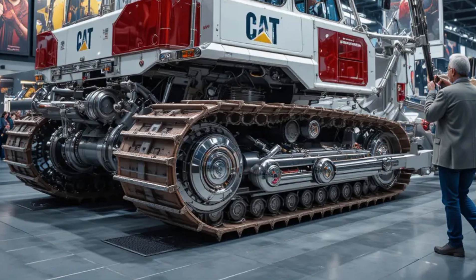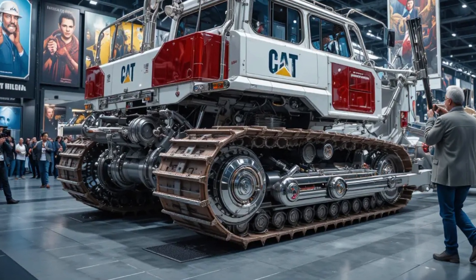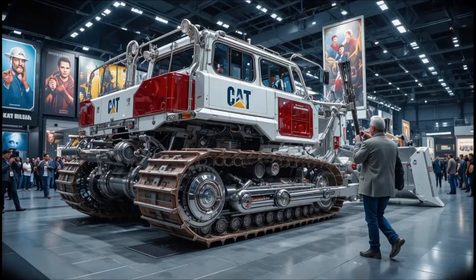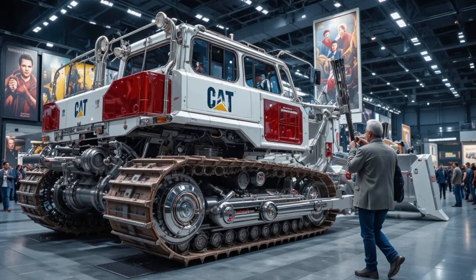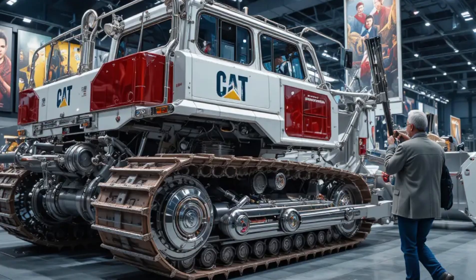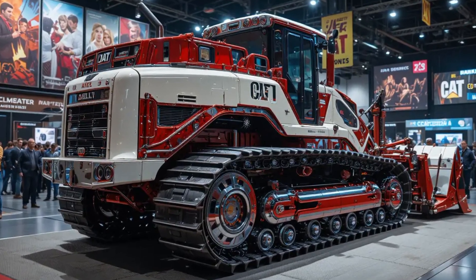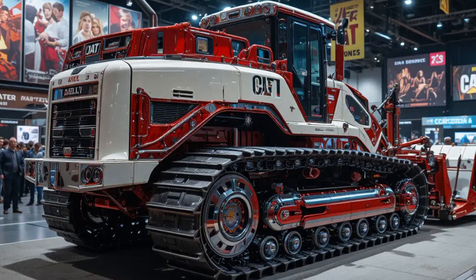Comfort hasn't been ignored either. The operator's cabin now comes with advanced vibration control, noise reduction insulation, and a panoramic visibility design. The new digital dashboard features a 10-inch touchscreen with customizable machine data views, intuitive controls, and wireless software updates.